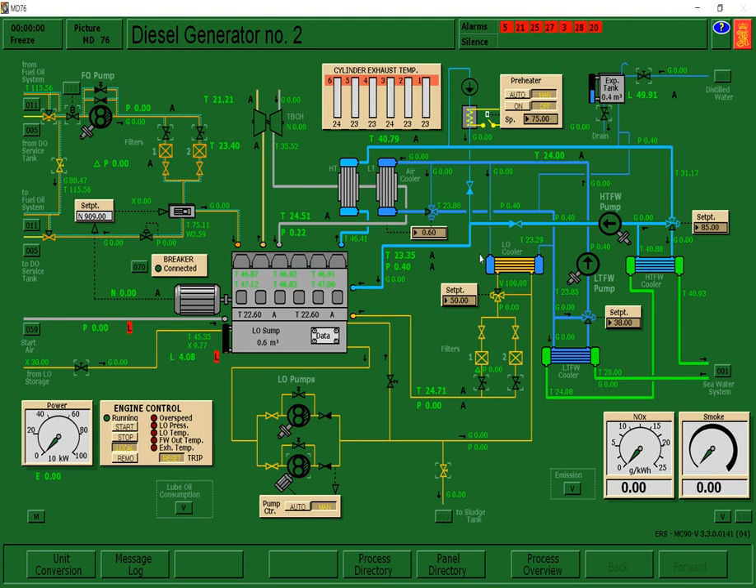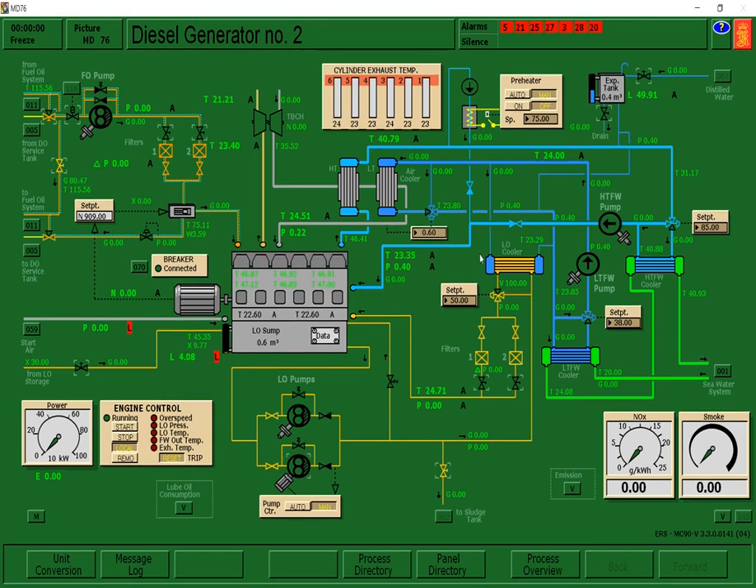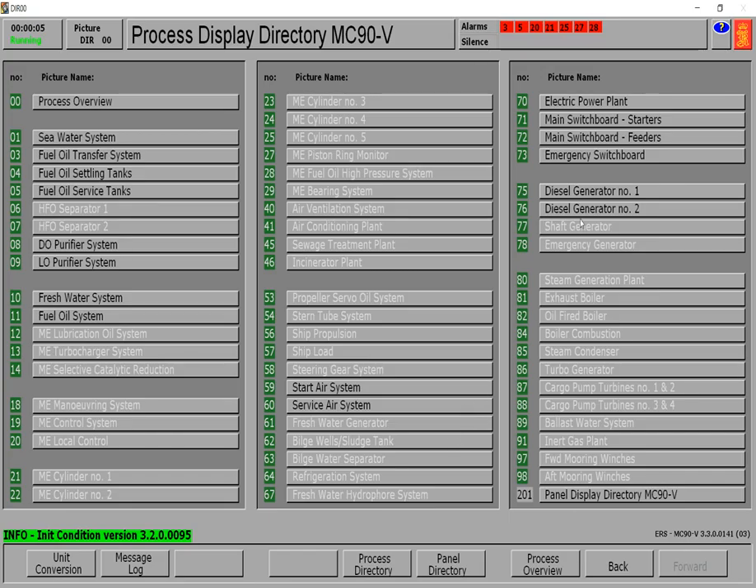Good morning guys. This is Engine Cadet Vanes on behalf of Group 2. We're going to simulate the engine watch keeping and monitoring of DC Generator Number 1 and Number 2 operations. We have ten minutes to complete this. To start, press F1 on your keyboard.